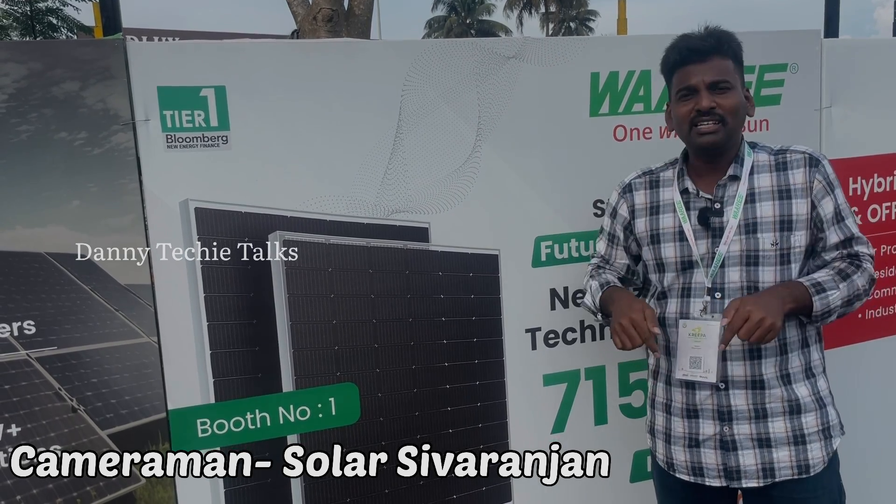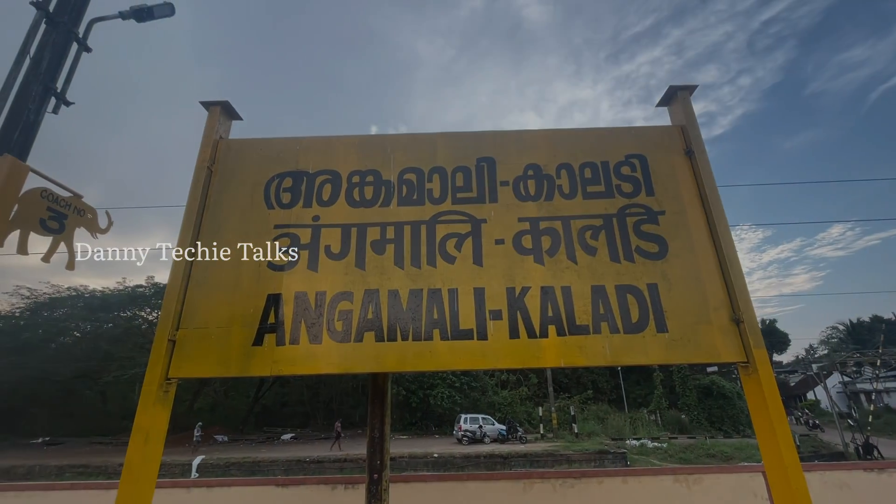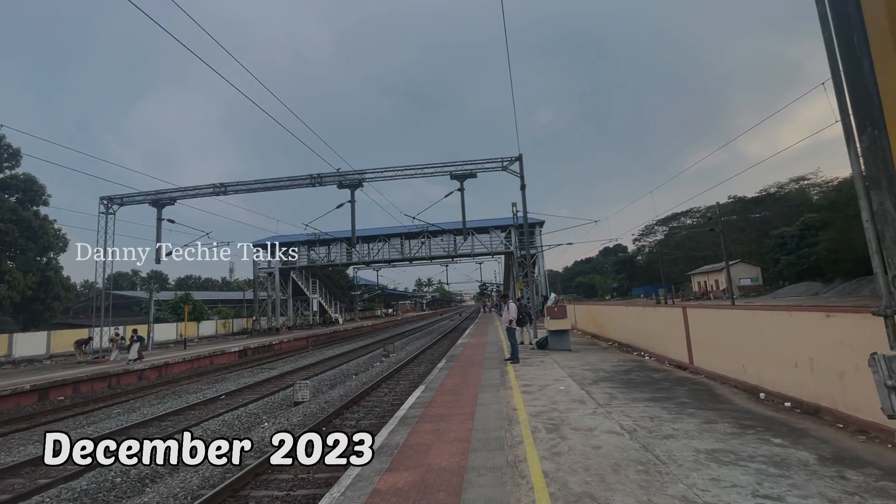I am going to be traveling in this area. I started my career in solar in 2015, and that is why Kerala is special to me. Kerala people, I love you so much.